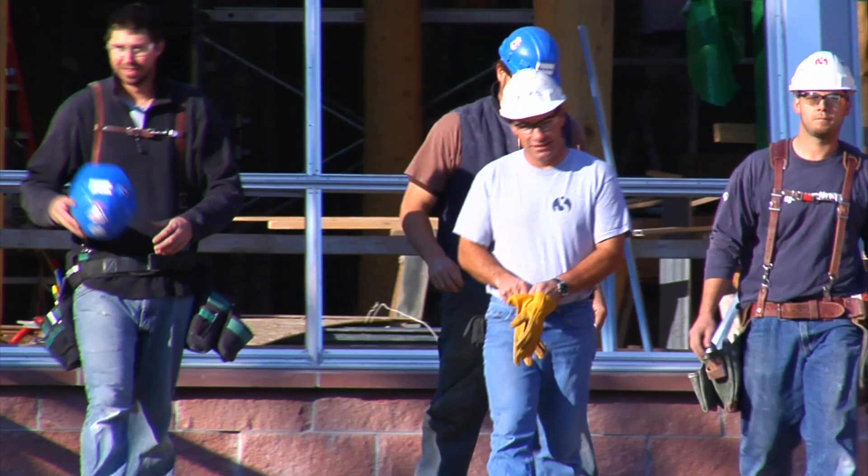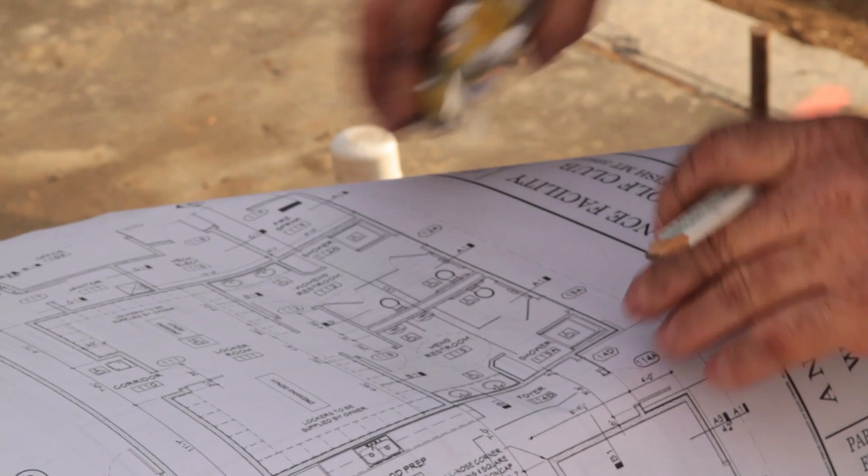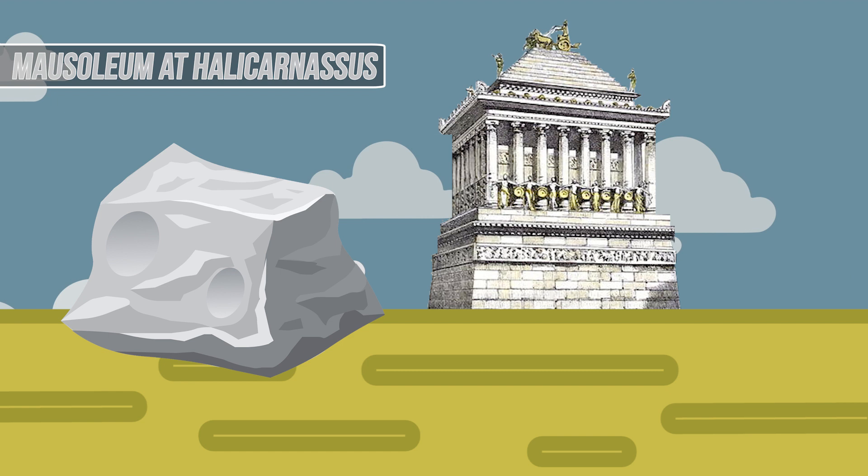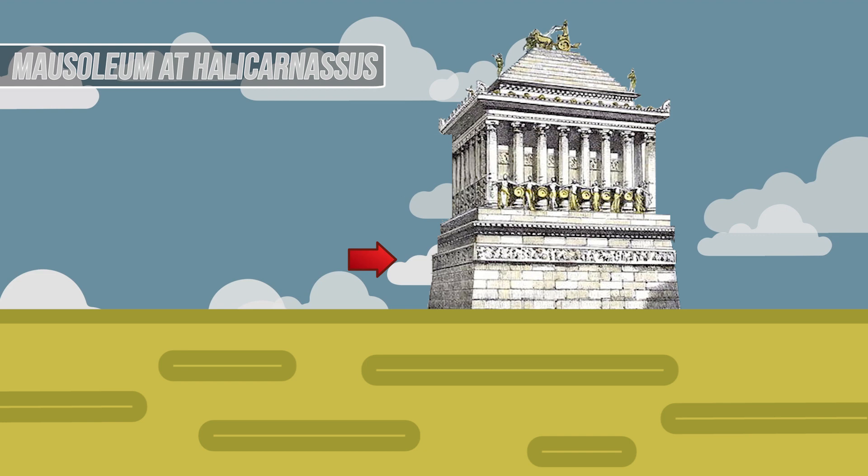Since there were so many sculptors involved in the project, there were also subsequently very different design styles. The final structure was finished in the styles of Egyptian, Greek, and Lycian cultures. The structure itself was made mostly out of marble. This heavy stone was used to create a tapering substructure to the mausoleum that eventually was built up to a 140-foot height.